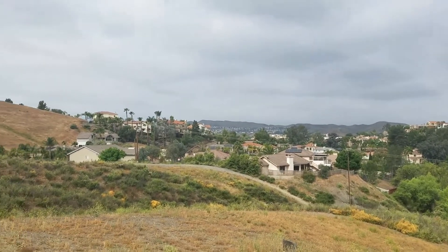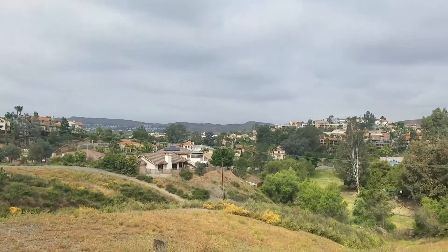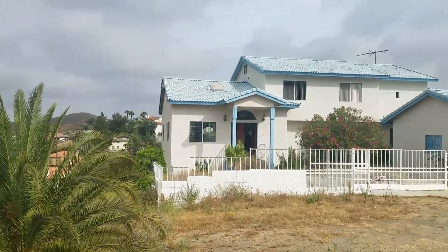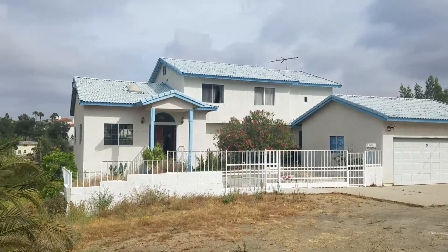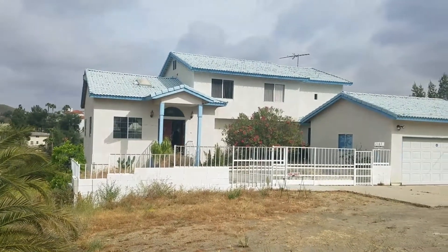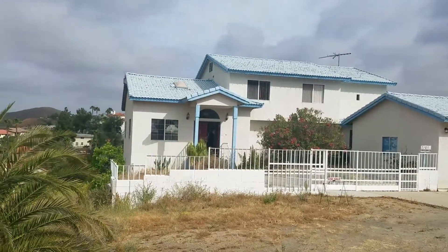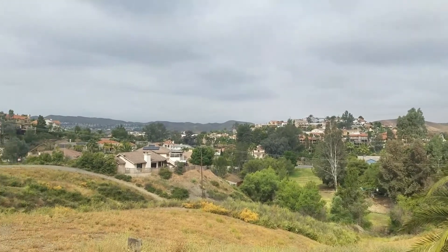Hello everybody, this is Marvin the real estate agent. I'm standing here on top of a hill in the Canyon Hills Menifee area, showcasing this custom home. Four bedrooms, four bathrooms, over 2,700 square feet, over eight acres, listed for $370,000. Yes, $370,000 — eight acres of horse property here in Menifee in the Canyon Hills Lake area. Look at this view, it's amazing.